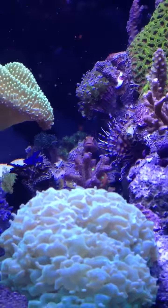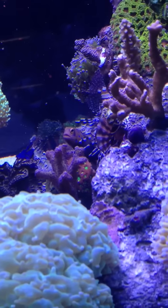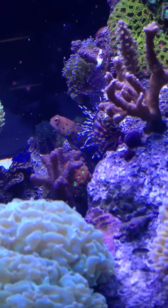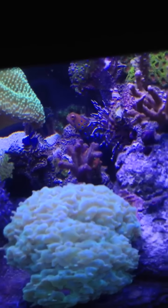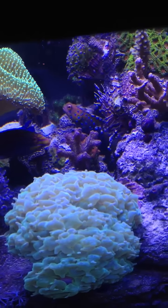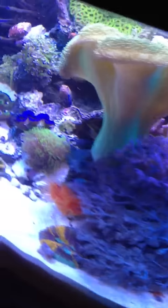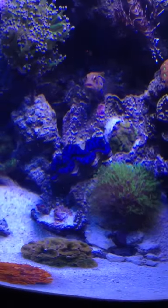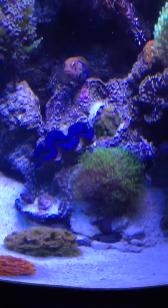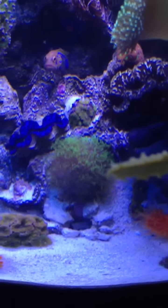I moved my War Coral Favia — it's actually doing better there. Right above it is my Bird of Paradise coral. And here's a nice small Maxima clam. I moved some of my Acans around too — like I said, I just couldn't see them before.